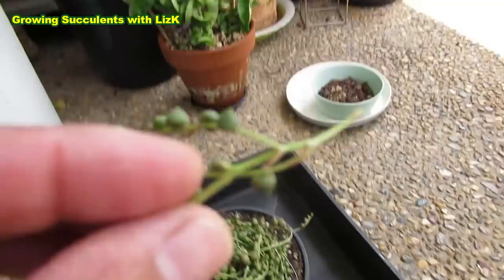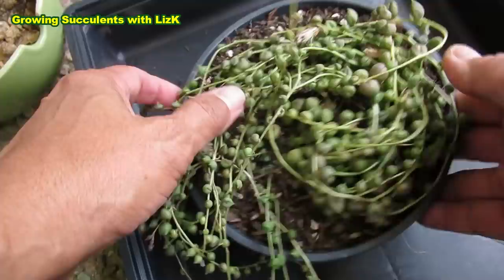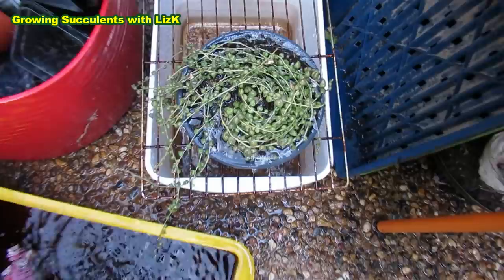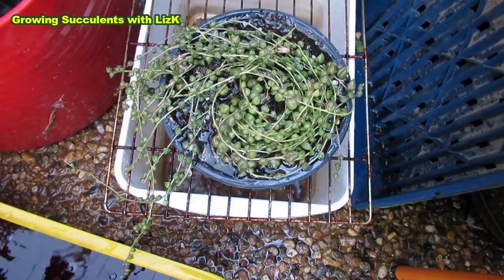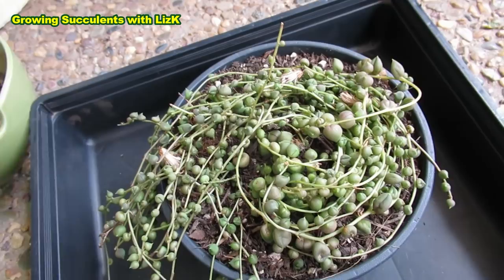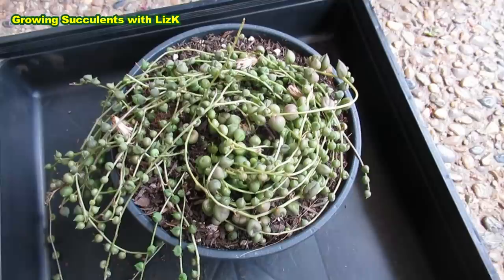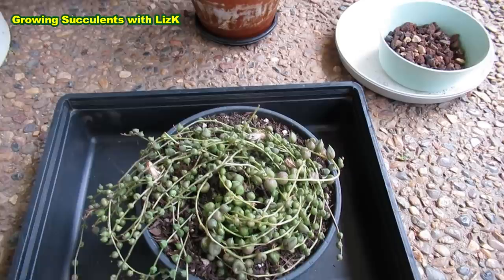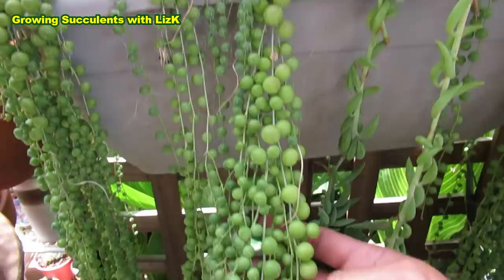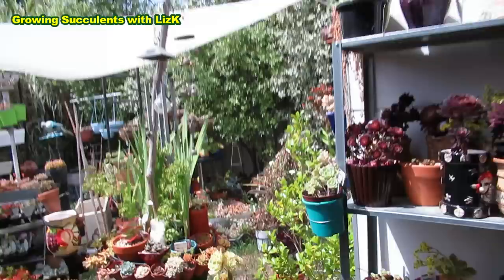That one hasn't even touched the soil but I can see some roots growing on the tip. These are just bits of string of pearls broken up — I just stick them in there. I can even put them in water and soak them and they will grow. When they're dried up like this, I'd advise you put them somewhere with bright but shaded light — don't expose them to the sun. After a few months when they're nice and healthy and plump, then you can put them out in the sun.